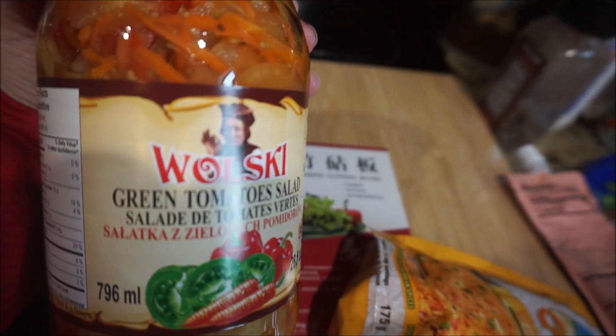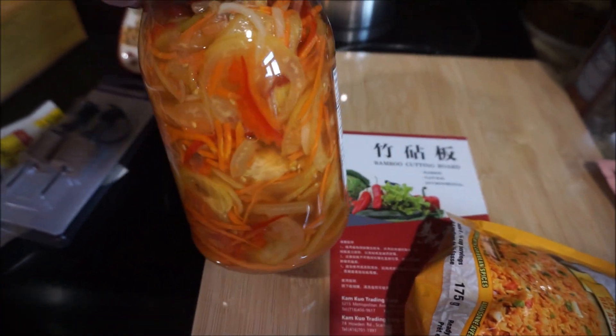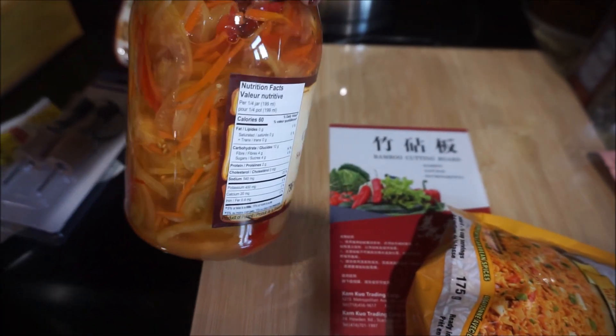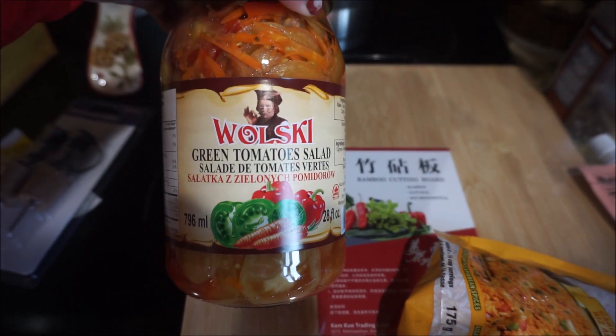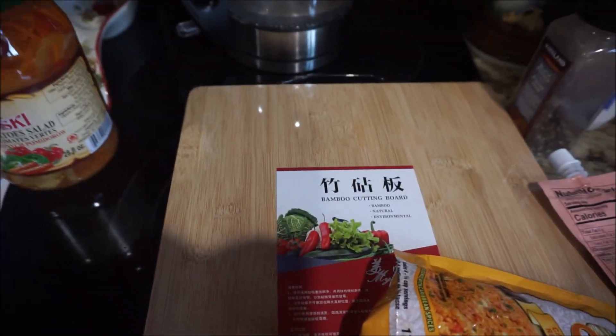Now this we've had before — this is Wolski, it's made in Poland. Green tomato salad. They have many different flavors. Is it ever good! This big jar was like two or three dollars. It's not overly vinegary — it's really, really nice.